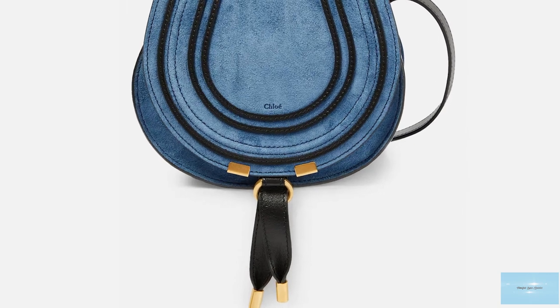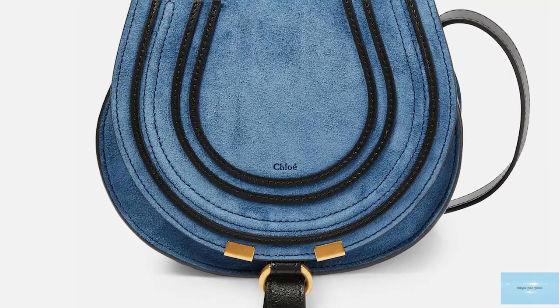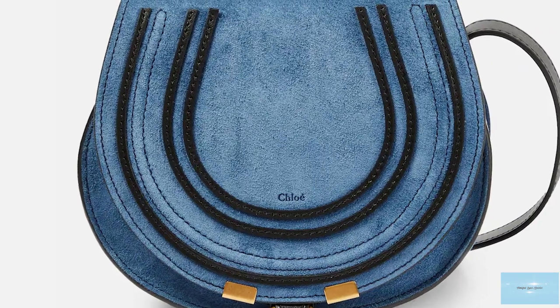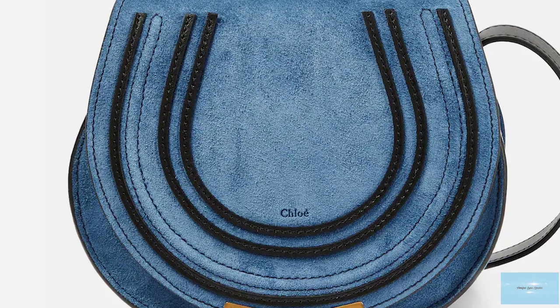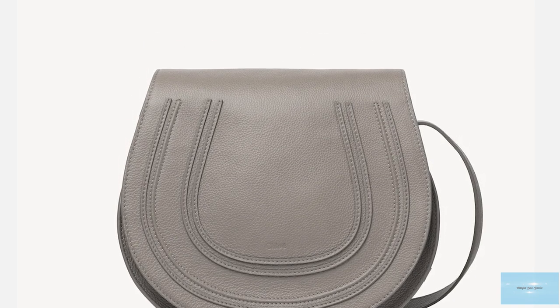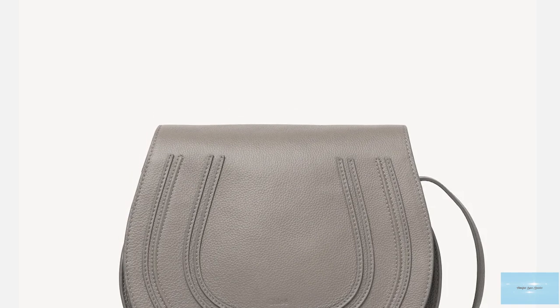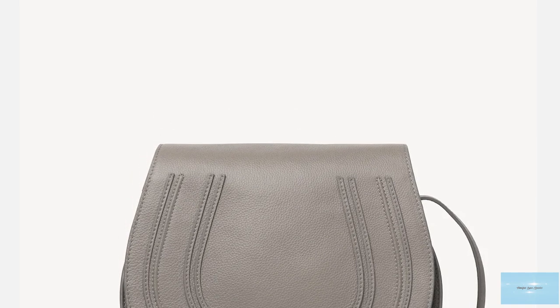The Marcy Saddle Bag is usually crafted in a thick grained calfskin leather and has been designed in many different variations throughout the seasons, including a variation in a shearling trim, a nod to its popularity and demand.